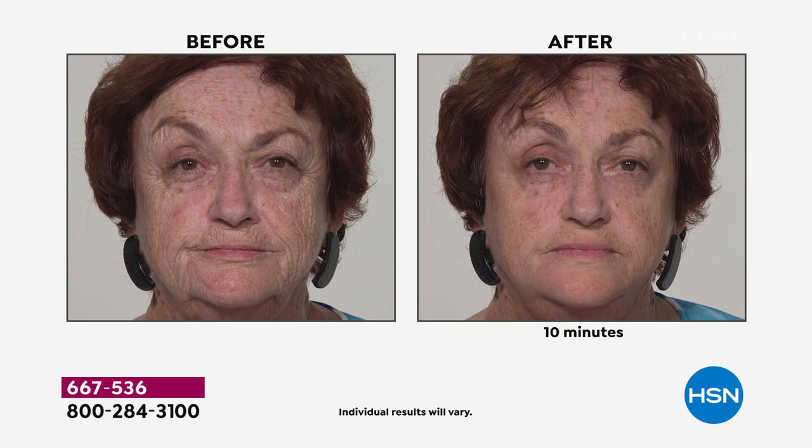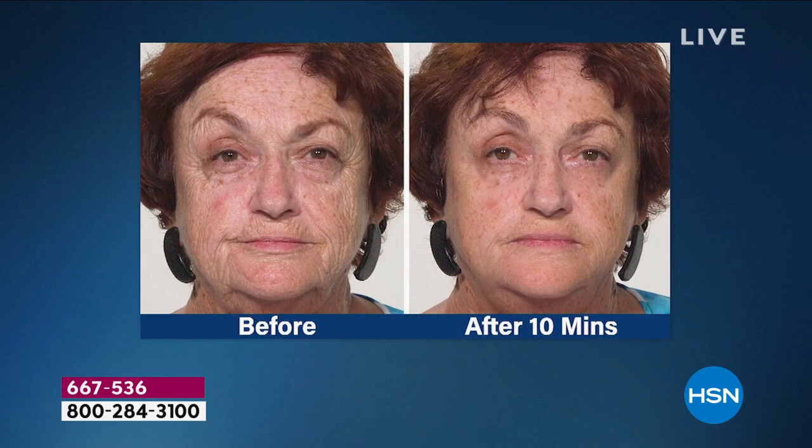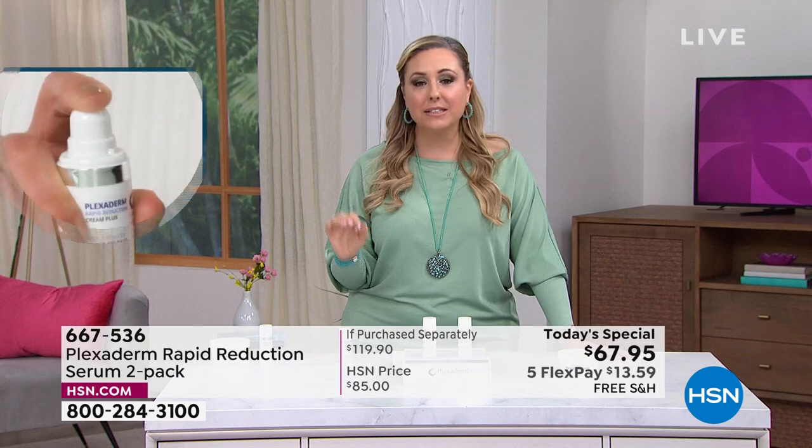Just seven minutes later you'll see Plexiderm performing. We ask models to keep their face still and expressionless during the before and after because you need to keep your face still for 10 minutes during application and set time. After the 10 minutes you are free to move about — laughing, smiling, all the things. This is one of my all-time favorite Plexiderm videos — look under this gentleman's eyes, there are some bags there he should check at baggage claim. In 10 minutes they're gone. Maybe you've got a big meeting, a Zoom date, a job interview — Plexiderm will be in your arsenal ready to work.